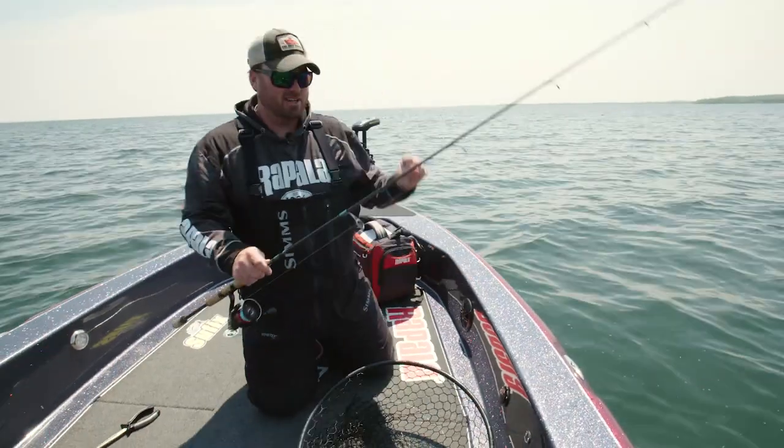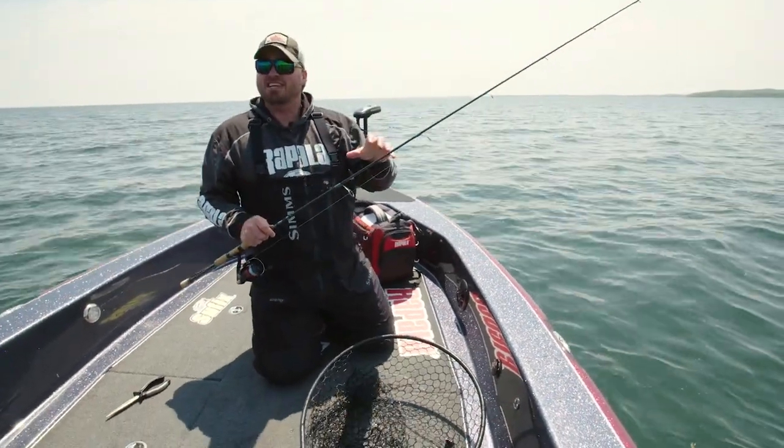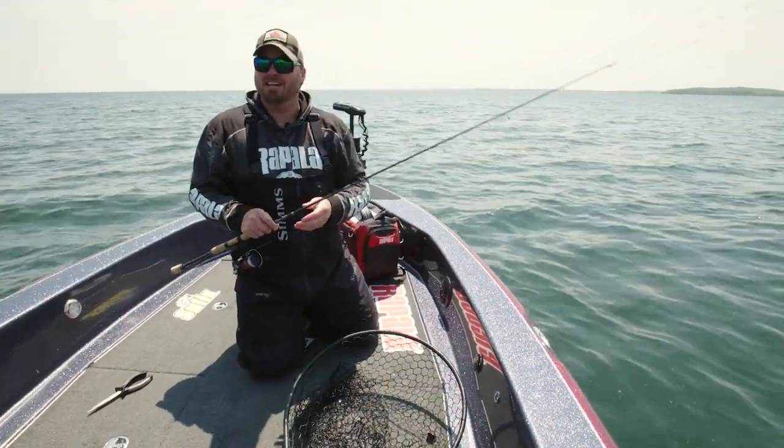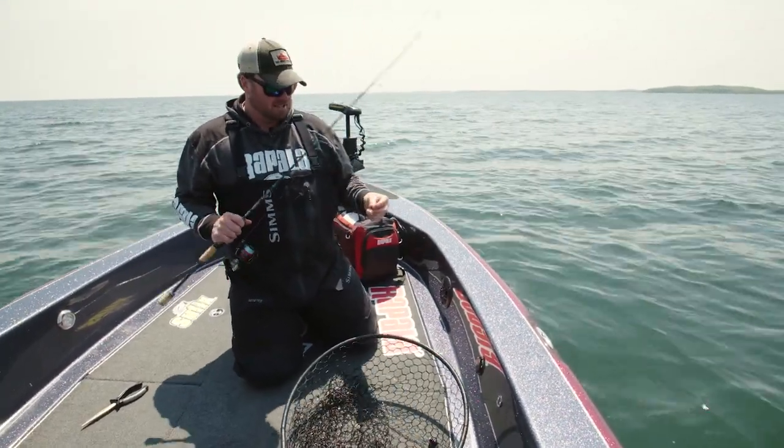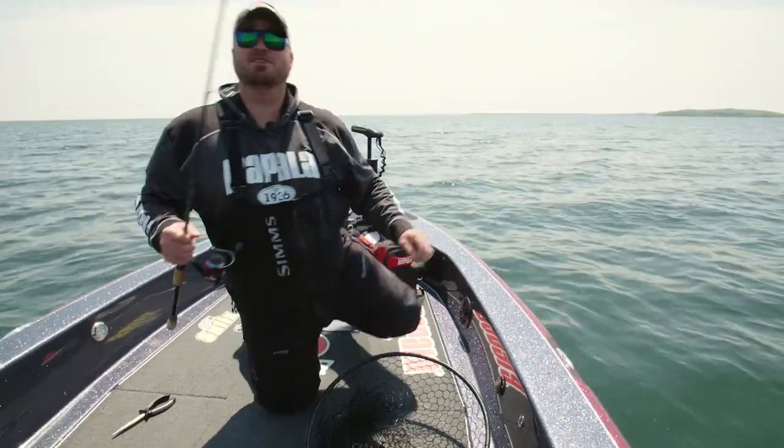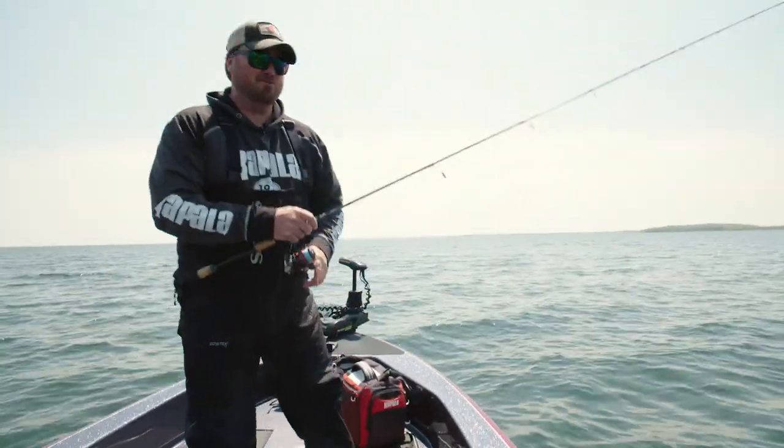That was weird — it came up and must have slashed at it, then the bait was just free-falling back on the slack line and whack. You can see how hard it hit — it just inhaled it. Not just ice fishing anymore with the slab wrap. Maybe we're onto something.